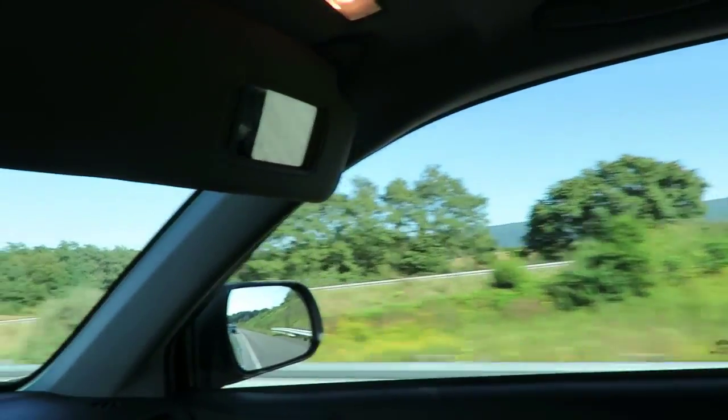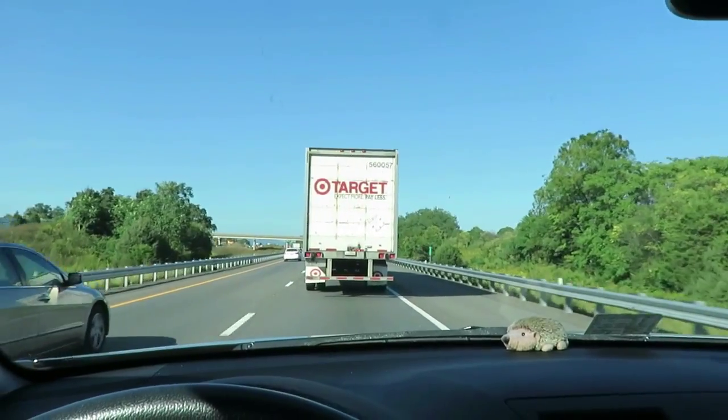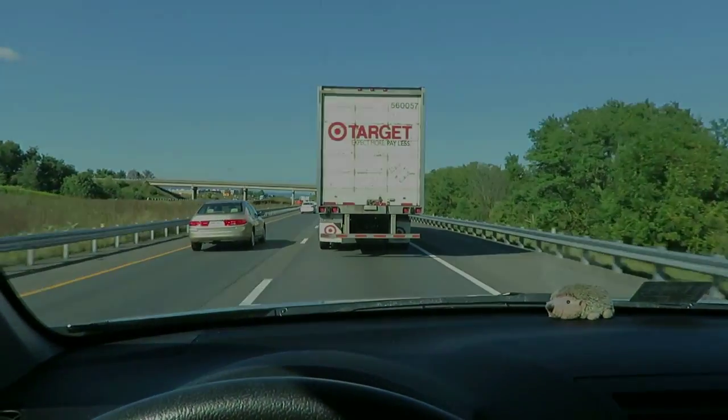Ooh, Massanutten Military Academy! Did you see that? Yes I did. That would be awesome. You want to go to Military Academy? Yeah, that sounds fun.